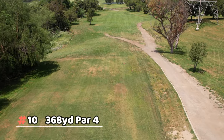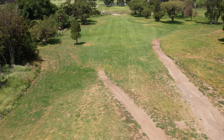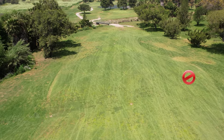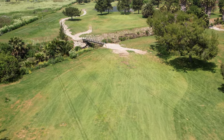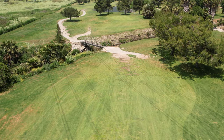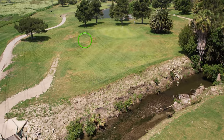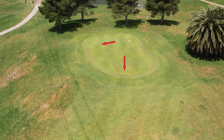Number ten has a lot going on — it's the first introduction to the creek. A drive to the right is bad; stay left because trees on the right will block you. A bad tee shot puts the creek in play, and you may need to lay up to about 100-110 yards from the green. There are also two grass mounds on the left, so there's a lot happening on number ten.